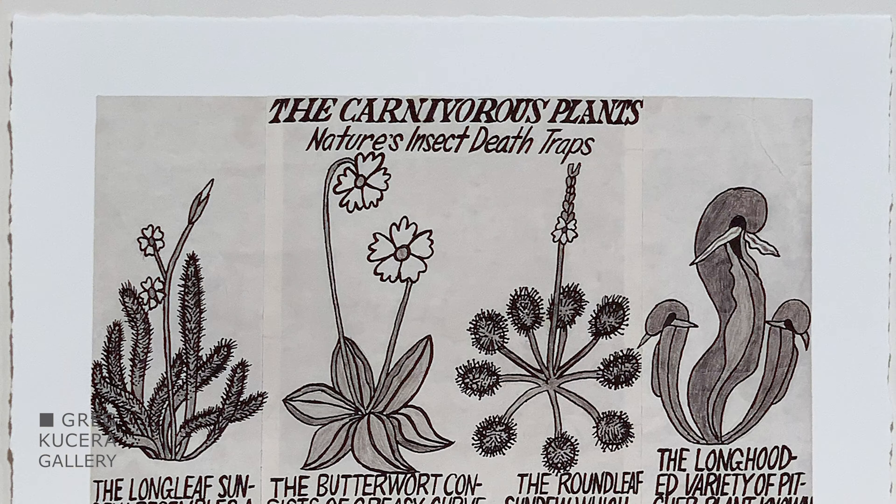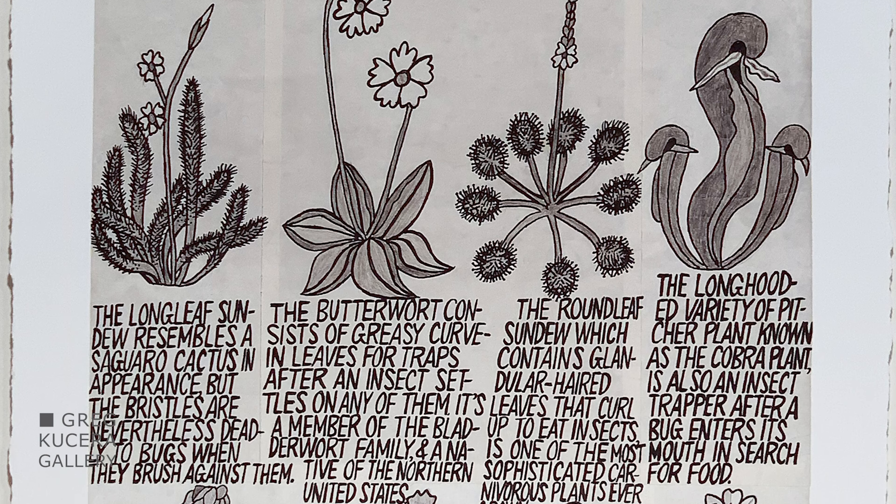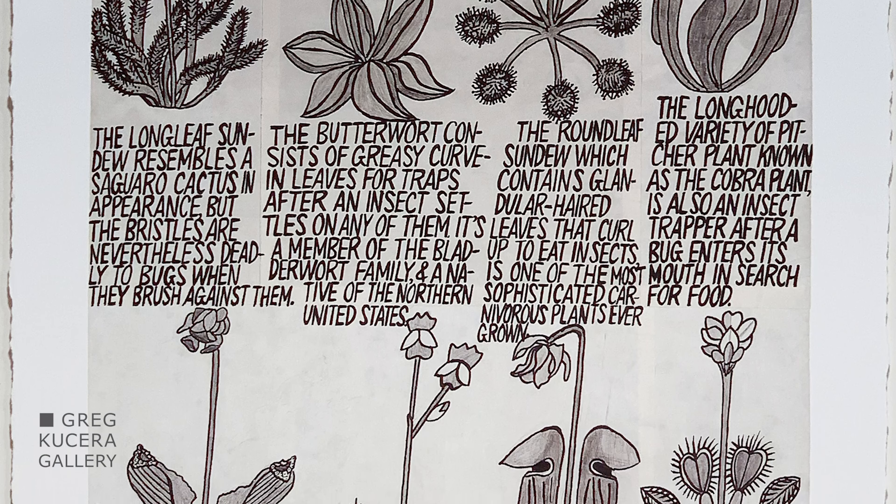We have gone back in time and looked at the great variety of subjects that Gregory has worked with over the years and selected some of the most interesting drawings for this suite of prints.